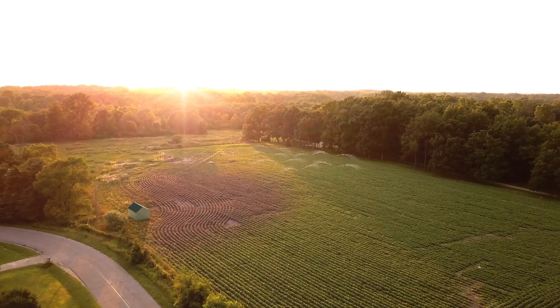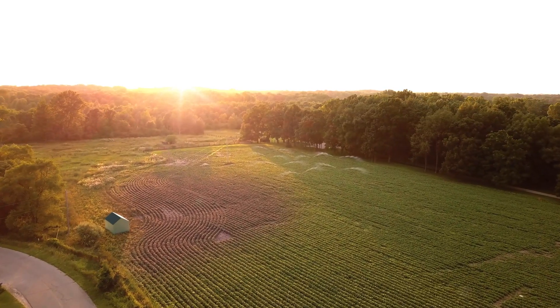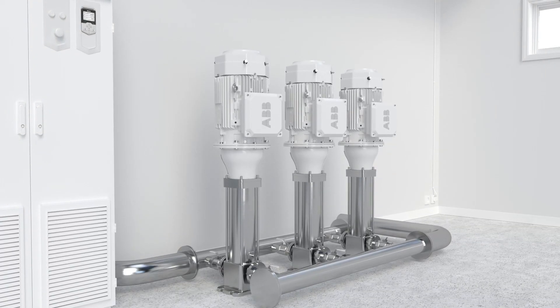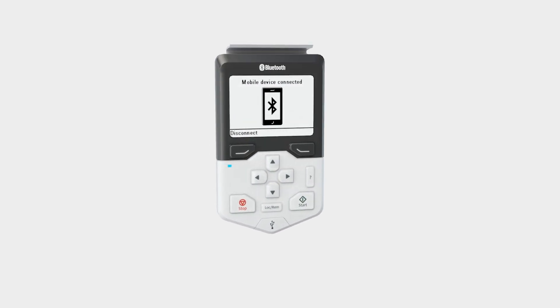When you need on-site technical support, ABB Ability Mobile Connect for drives is the way. All you need is a smartphone and a Bluetooth panel on your drive.